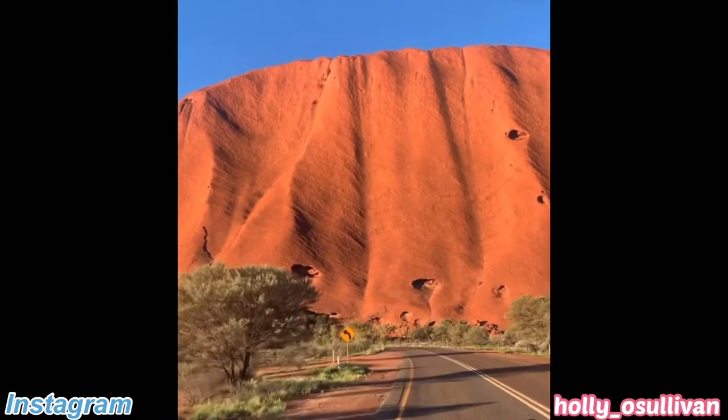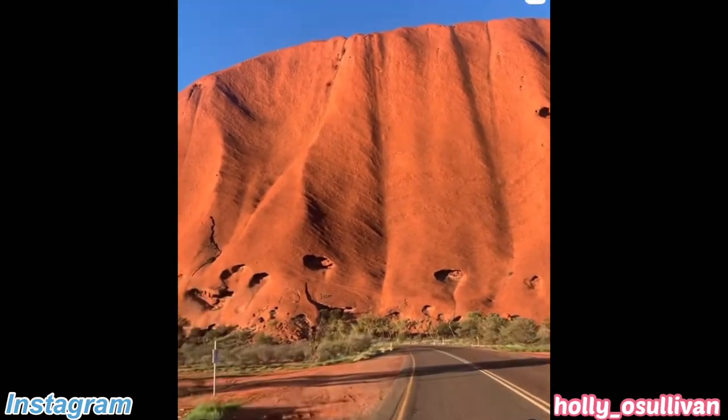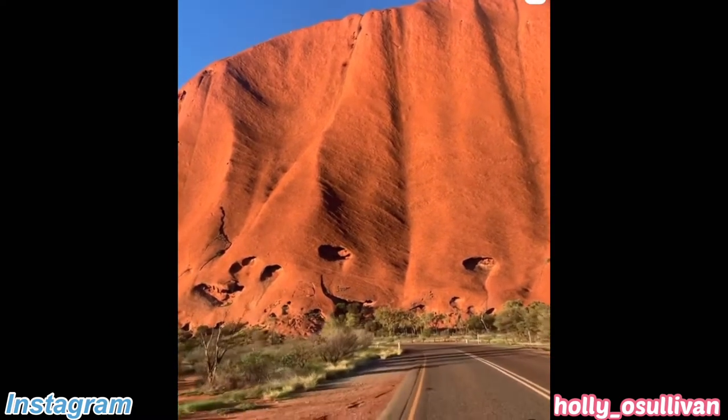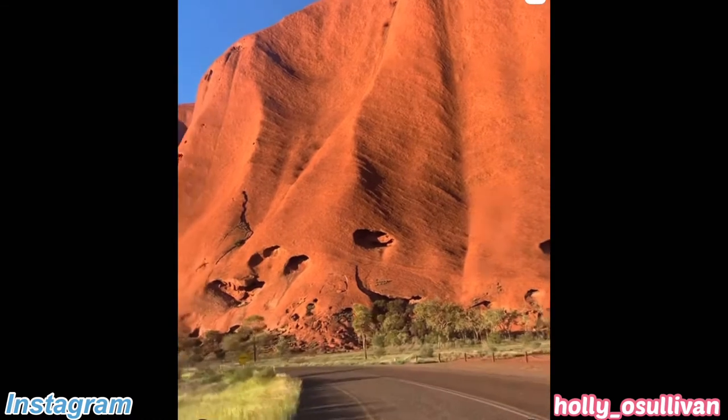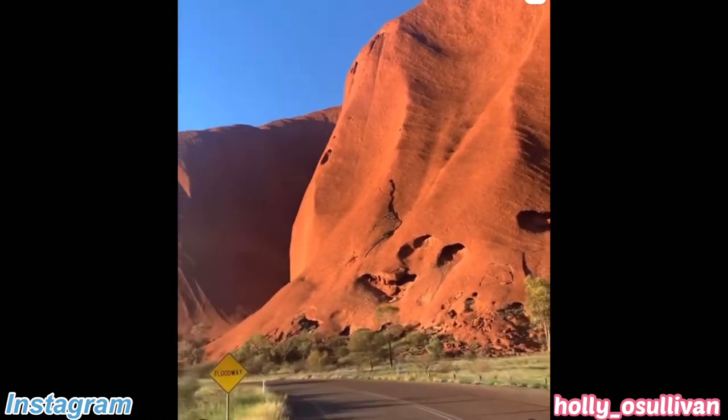Did you know about this gigantic rock called the Uluru located in Australia? This rock started to form about 550 million years ago, which means it's older than dinosaurs.